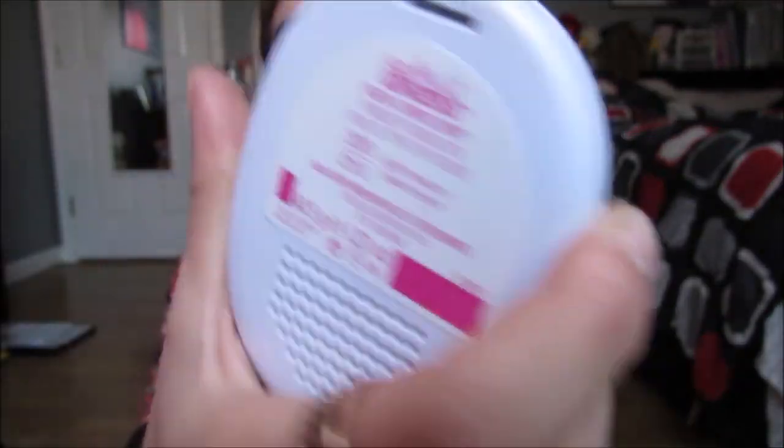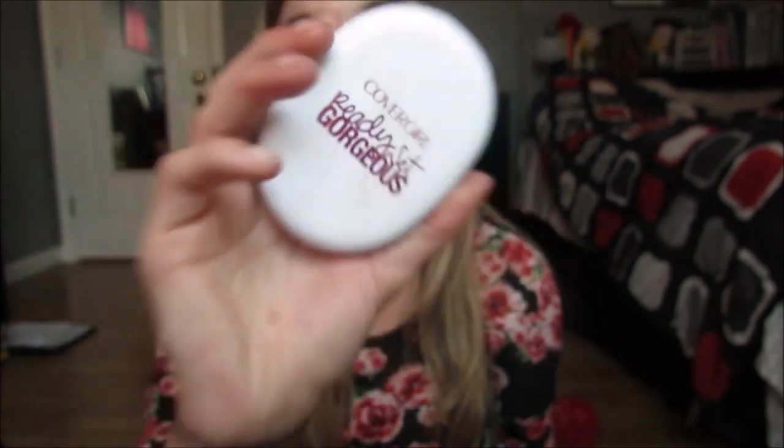I have gone through almost ten of these. It's the CoverGirl Ready Set Gorgeous. This is the powder I recommend more than any powder out there — I recommend it to death. I freaking love that thing.